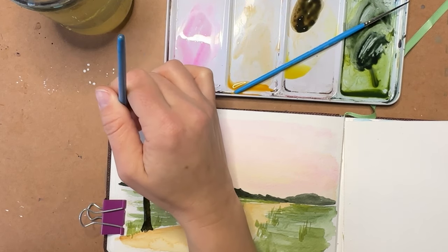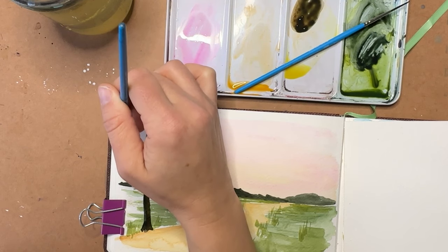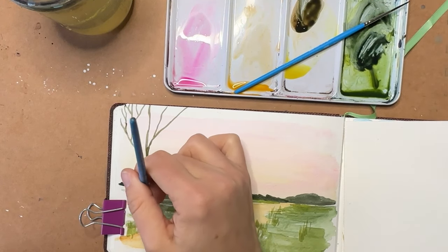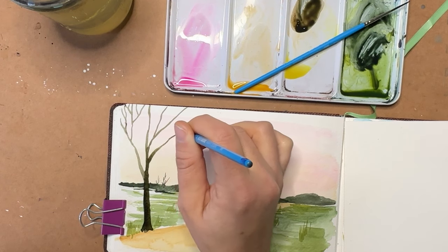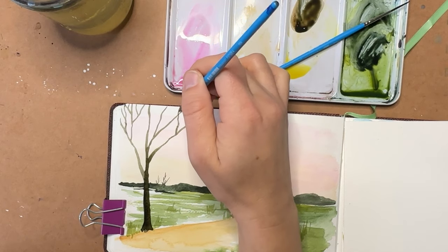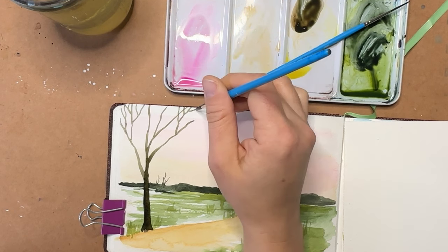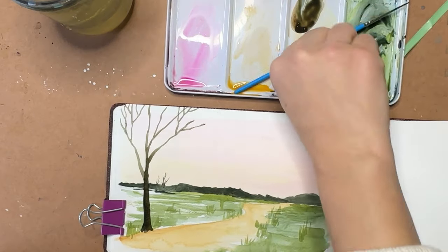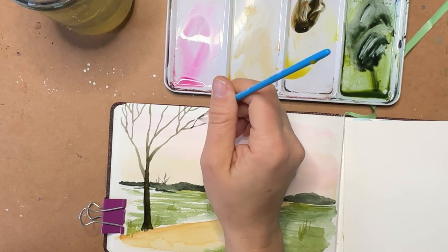Trees can be so fascinating and fun to paint — very meditative. Just remember: everything starts thicker and gets thinner as it goes towards the top, and build branches off your branches off your branches. I should probably change my brush again to get some really thin additions.